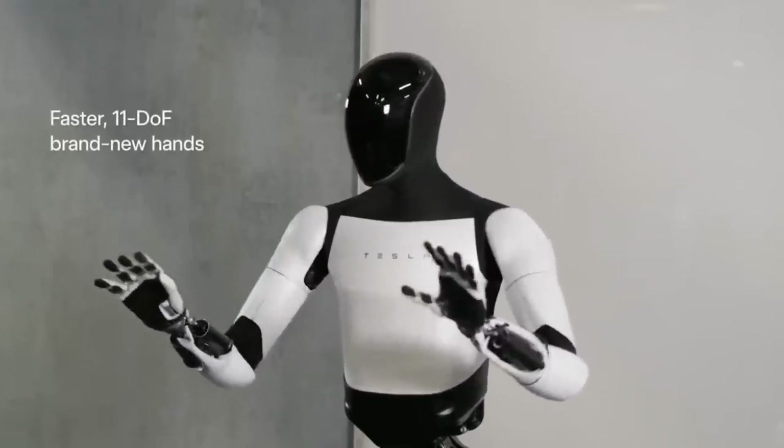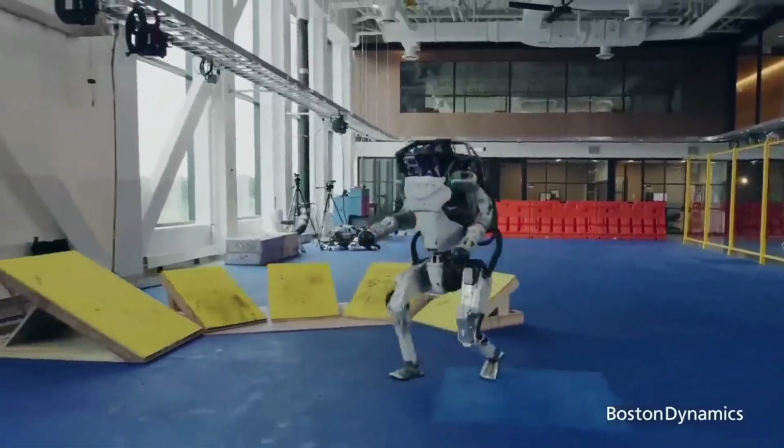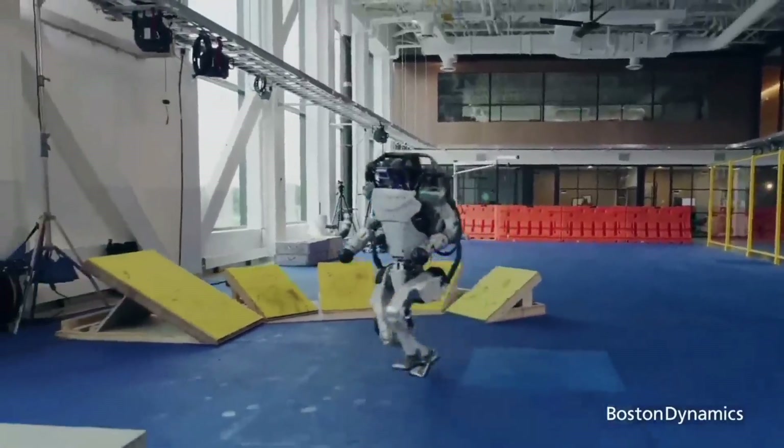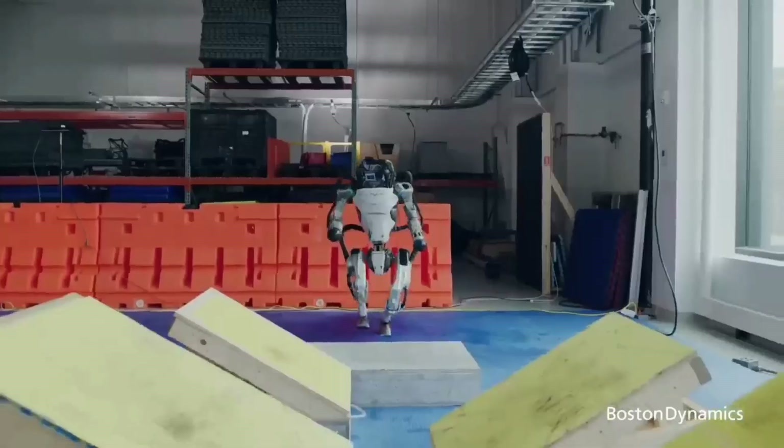What makes Tesla's Optimus robot stand out among all other robots out there is, of course, its brain. Tesla's Optimus is not being programmed — it learns everything by itself, just like us humans.